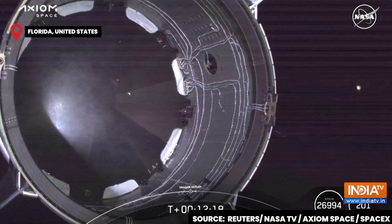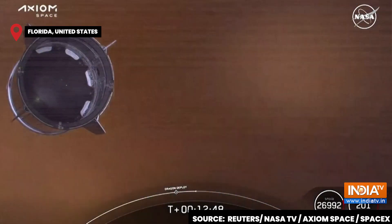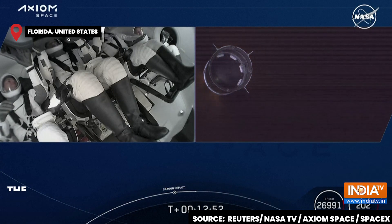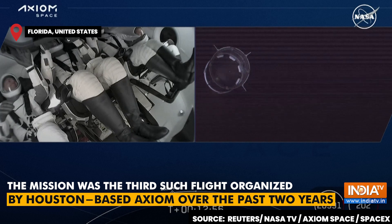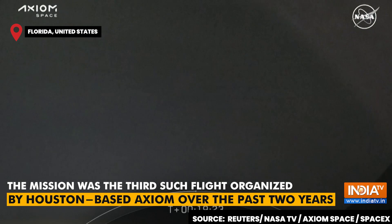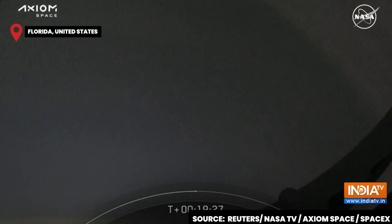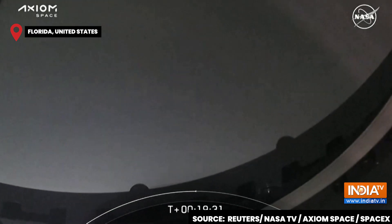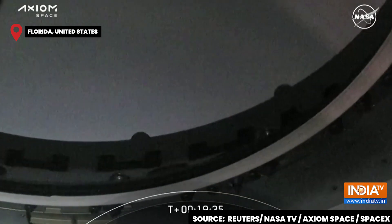Dragon has separated from the second stage. SpaceX Falcon team, we want to congratulate you on a great ride to orbit. I think you're demonstrating the ultimate in reuse — a reused Commander, a reused Dragon, and a reused Falcon. This nose cone that we see here slowly being opened is basically opening the first part of a multi-system door for them to get in and out of the International Space Station.